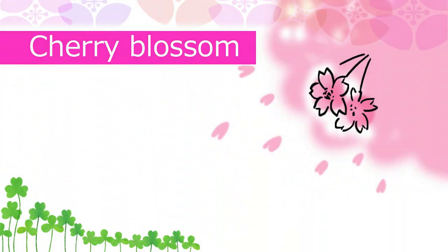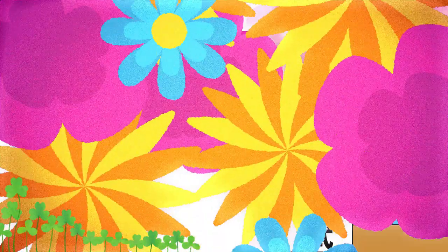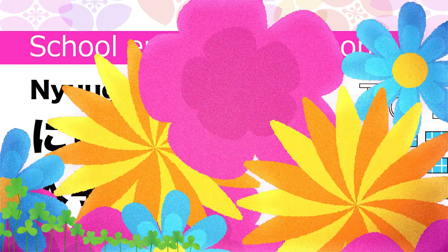Cherry blossom in Japanese is Sakura. School entrance ceremony in Japanese is Nyugakushiki.